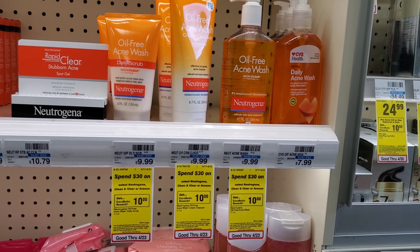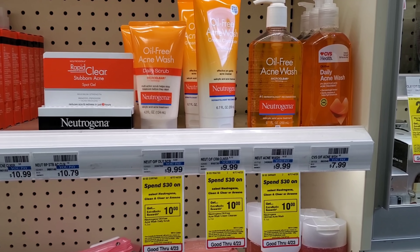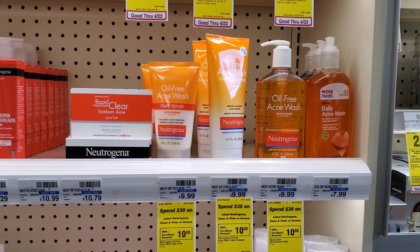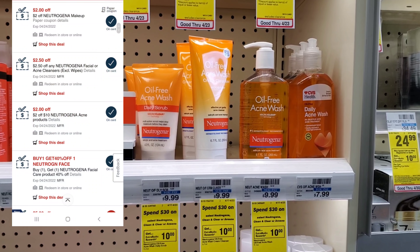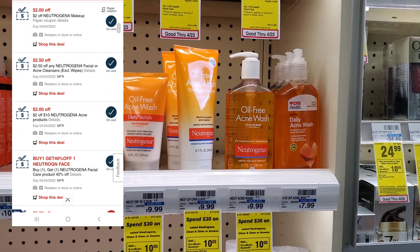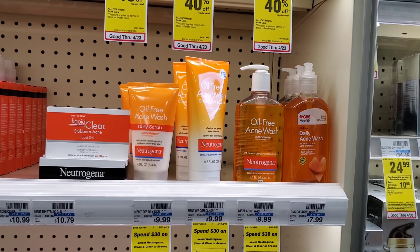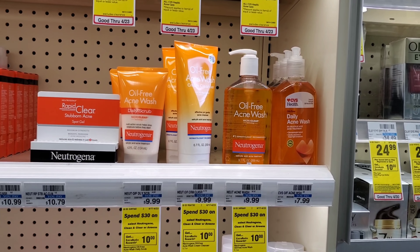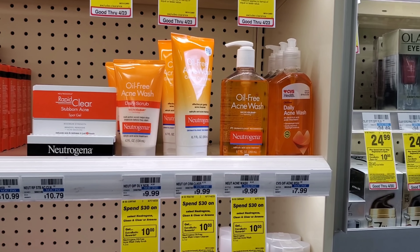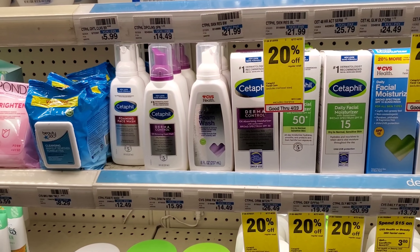The next deal is Neutrogena — you can also get Clean & Clear or Aveeno. I'm getting Neutrogena because of the CRTs I have. It's spend $30 and get a $10 Extra Buck. I'll get three of these at $9.99 each. My CRTs include two spend-10-get-$2-off acne, a buy-2-get-1-free on acne, a buy-one-get-one-40%-off on acne, and a $2.50 off one acne. If I calculated it right, it should be about $9 out of pocket and I'll get $10 back. The buy-one-get-one-40%-off CRT can be a little tricky, but we'll see.